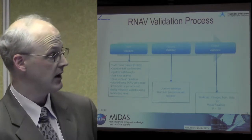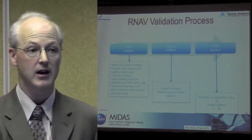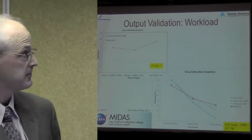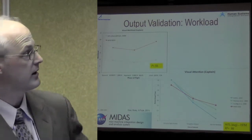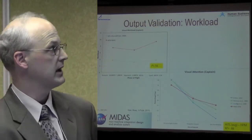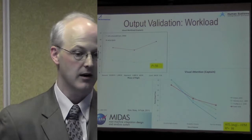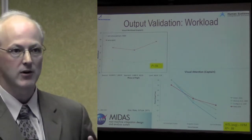For the output validation, we had workload R-squared ranging from 0.55 to 0.93 depending on what workload measure we were validating. Visual fixations were very, very strong. With our visual workload output, we see an R-squared of 0.55. We actually conducted — well, a human-in-the-loop simulation was conducted in 2008 by Becky Huey and Dave Foyle, which was provided to a team of human performance modelers who were supposed to model this environment, and they reported on their results in a book on human performance modeling.